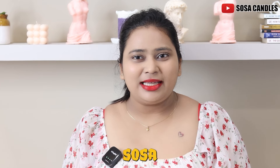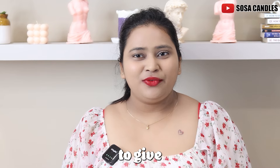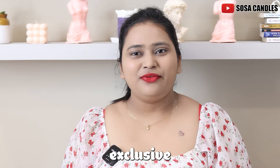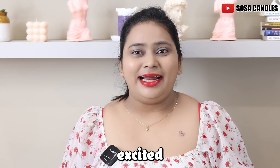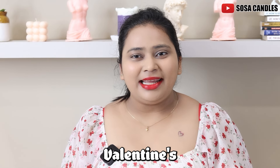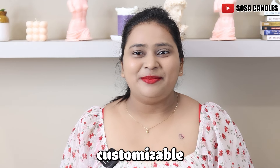Hi guys, I'm Sonal from Sosa Candles. Welcome to our behind the scenes where I'm going to give you all a sneak peek of our exclusive Valentine's Day custom candle collection. I'm super excited to show you all how we are making this Valentine's season extra special with our 100% customizable candles.